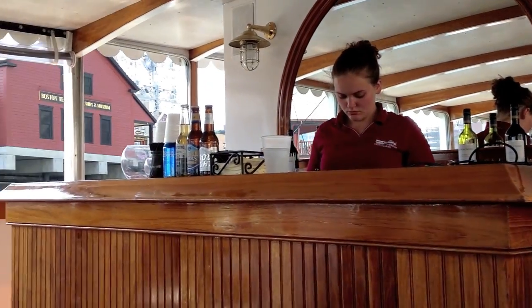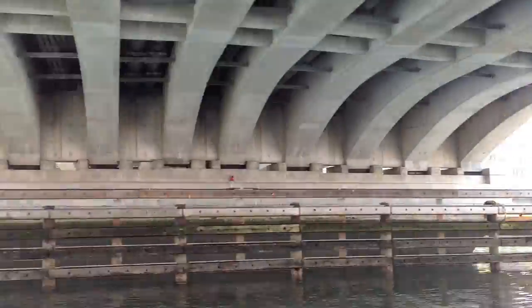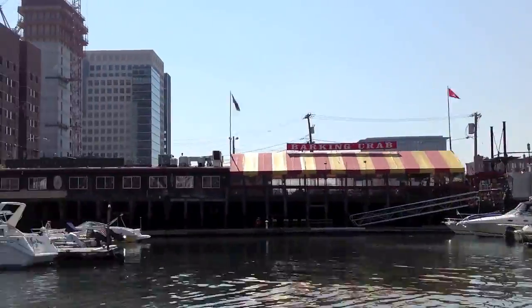Today we'll be sailing up Four Point Channel, up Boston Harbor, through the logs of Harris River Basin, then back down the basin, back down the harbor, and back to our starting point.